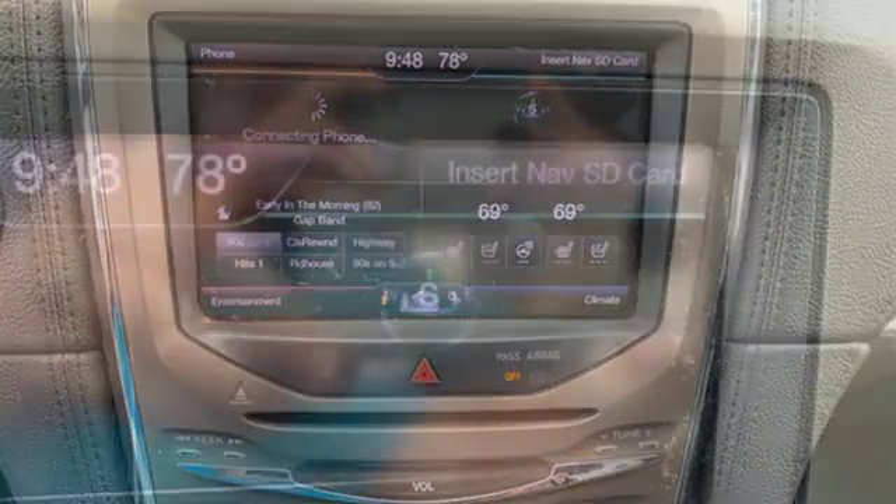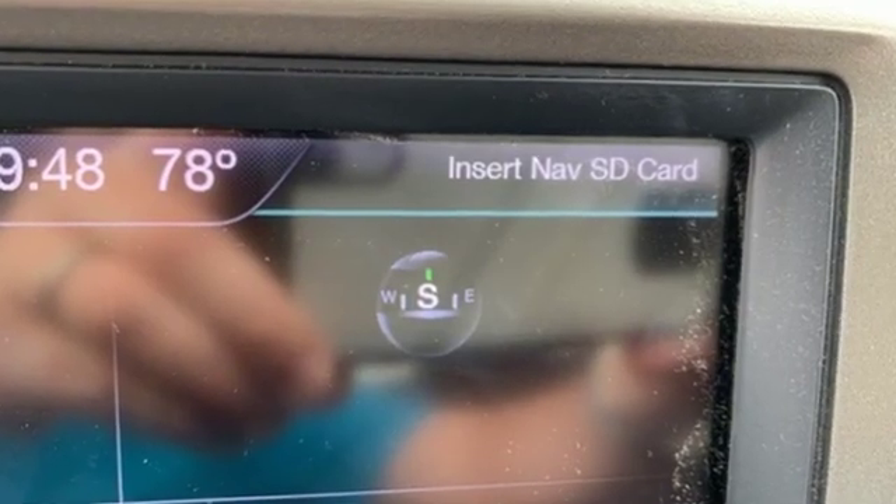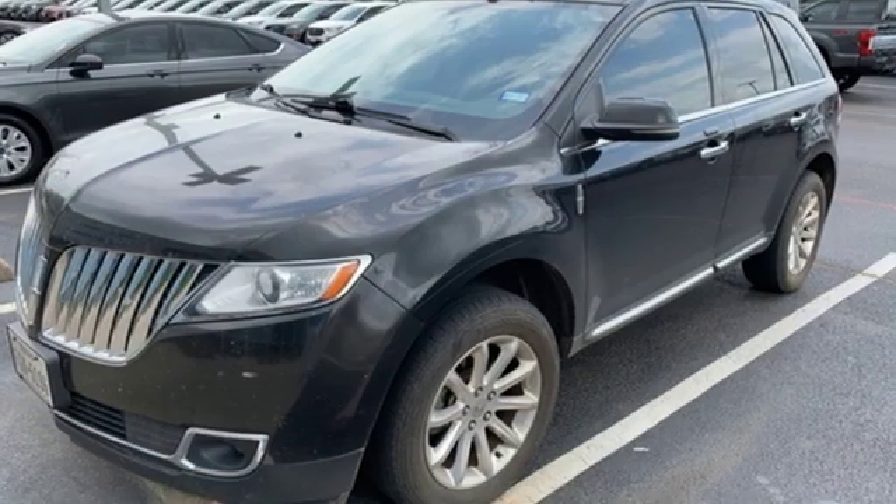New car test drive highlights that while highway cruising, the cabin is very, very quiet and speech intelligibility around the cabin is excellent.